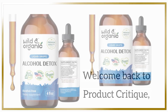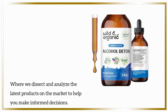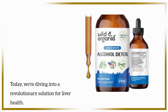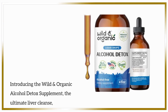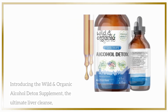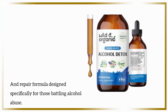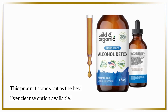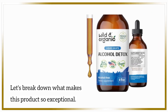Welcome back to Product Critique, where we dissect and analyze the latest products on the market to help you make informed decisions. Today, we're diving into a revolutionary solution for liver health. Introducing the Wild and Organic Alcohol Detox Supplement, the Ultimate Liver Cleanse and repair formula designed specifically for those battling alcohol abuse. This product stands out as the best liver cleanse option available. Let's break down what makes this product so exceptional.